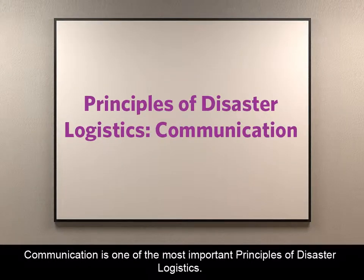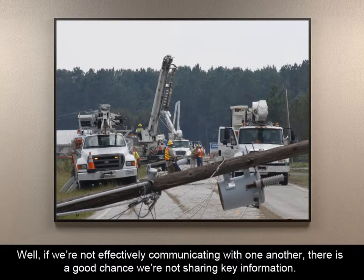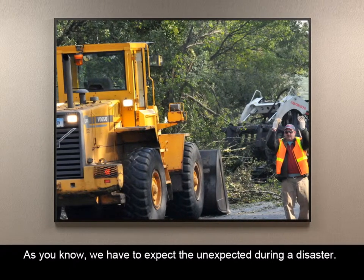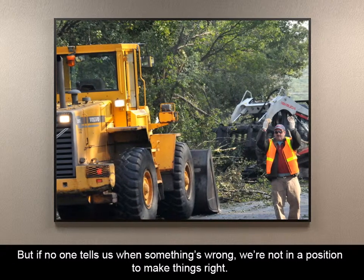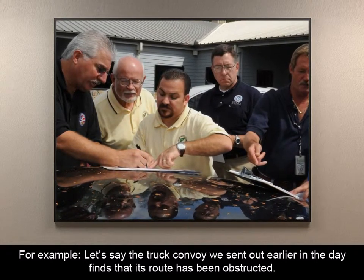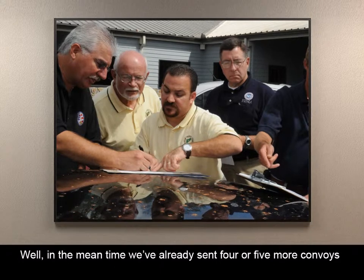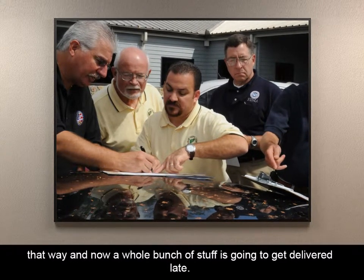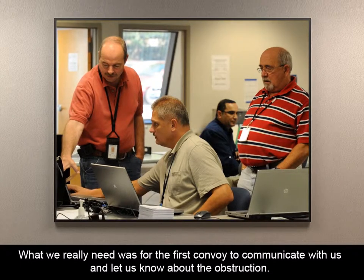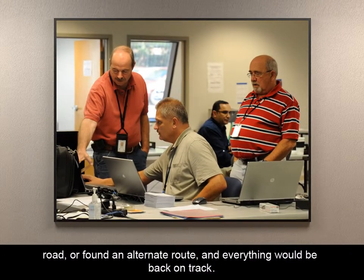Communication is one of the most important principles of disaster logistics. We've already mentioned several times how important information is to disaster logistics. If we're not effectively communicating with one another, there's a good chance we're not sharing key information. We have to expect the unexpected during a disaster, but if no one tells us when something's wrong, we're not in a position to make things right. For example, let's say the truck convoy we sent out earlier in the day finds that its route's been obstructed. The drivers figure out an alternative route, but never tell us about the obstruction. In the meantime, we've already sent four or five more convoys that way, and now a whole bunch of stuff is going to get delivered late. What we really needed was for the first convoy to communicate with us and let us know about the obstruction. If we had known about it, we could have dispatched a crew to clear the road or found an alternate route, and everything would be back on track.